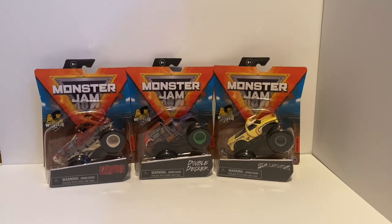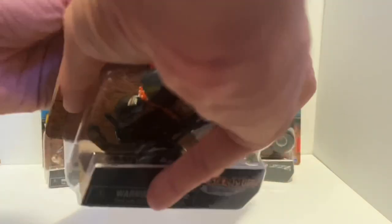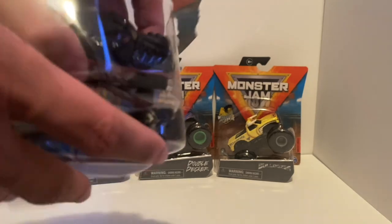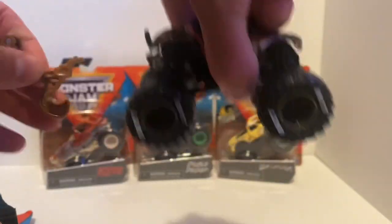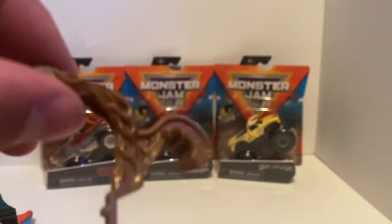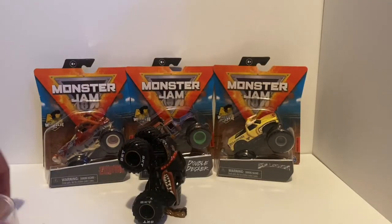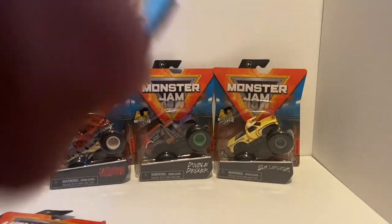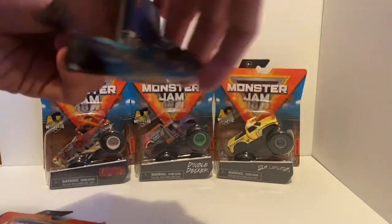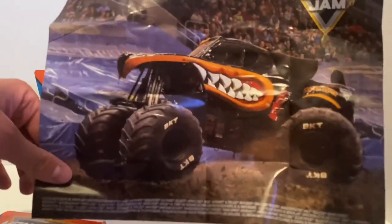We're gonna start off with my least favorite from this assortment, which is Monster Mutt Rottweiler. Here it is. This is the accessory for 2021 — the wheelie bars. You can put these on the back or the front of the truck, and they can do moonwalks and stoppies and the whole shebang. That is the most useful accessory Spin Master has come out with so far. Here's the poster for Mix 17, which I haven't seen yet.